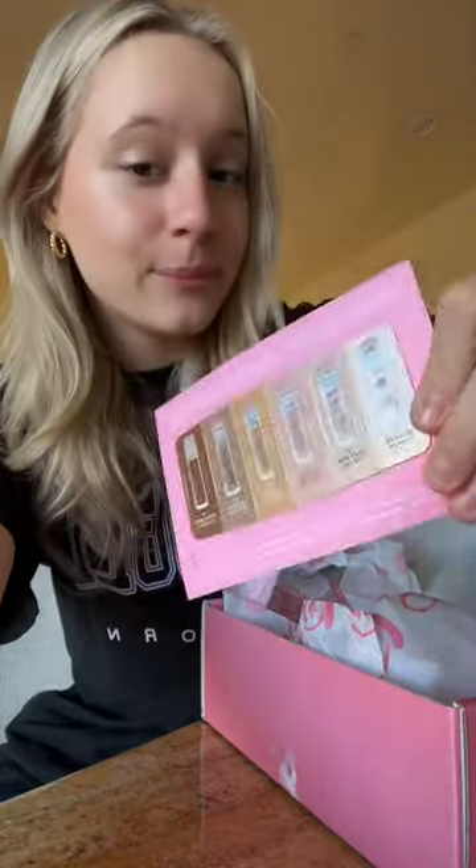First, we got a sample of their concealer, and literally every single one of their mascaras — their real mascara, roller lash, and bad gal bang. I'm obsessed with this brow setter; I needed a new one. We also have this brow wax. My personal opinion is that Benefit has the best brow products.